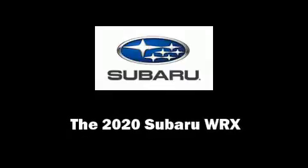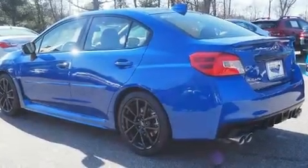The 2020 Subaru WRX. This four-door, five-passenger sedan offers the features and options for which you've been searching.